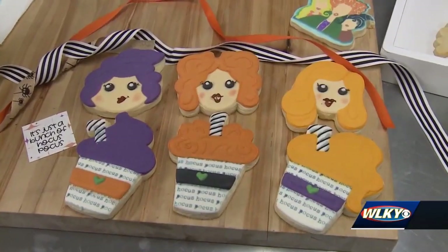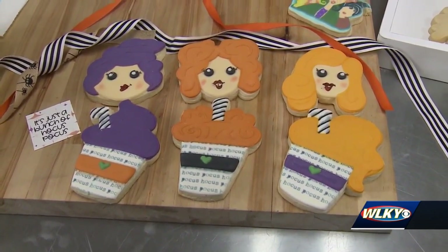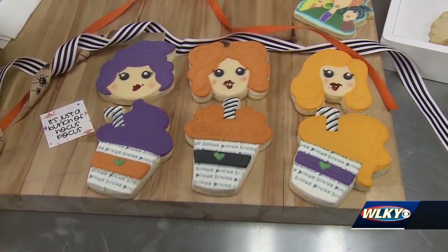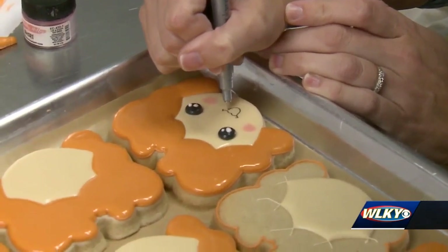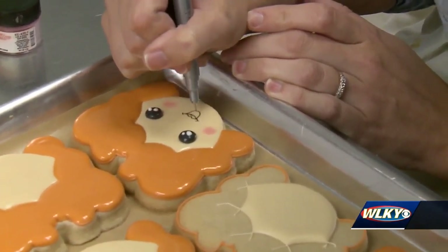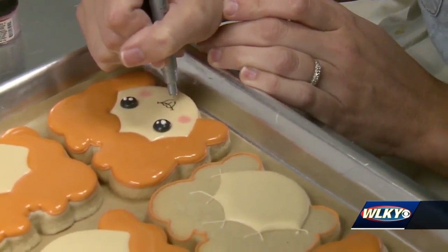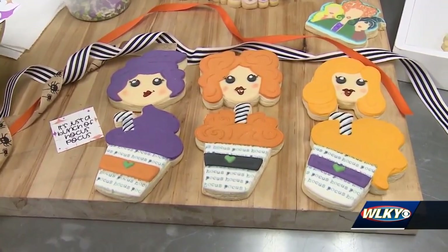There are also treats that people can pre-order and pick up, and they are straight-up Sanderson Sisters — their faces. They're super adorable. We're over here working on finishing them up today so you can pick them up tomorrow. They get cute little eyes and cute little mouths, and we try to make them adorable.